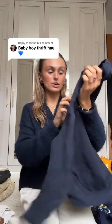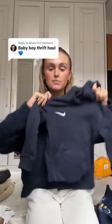Then just a little basic Nike hoodie — I thought this would be good for him for when he's going to nursery. Again, this is age three, but I feel like the oversized fit will be really sweet.